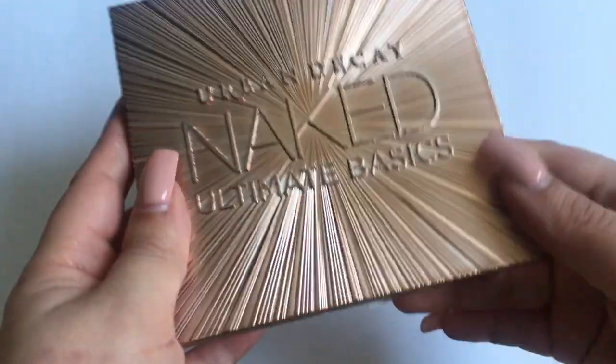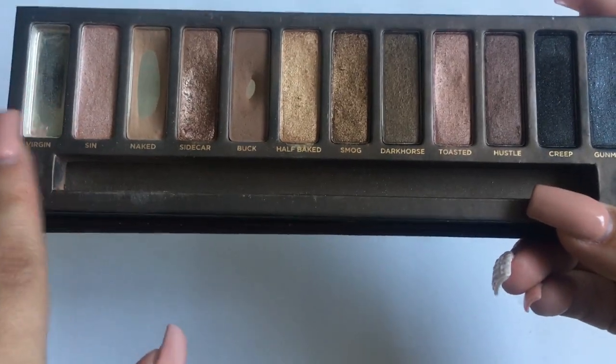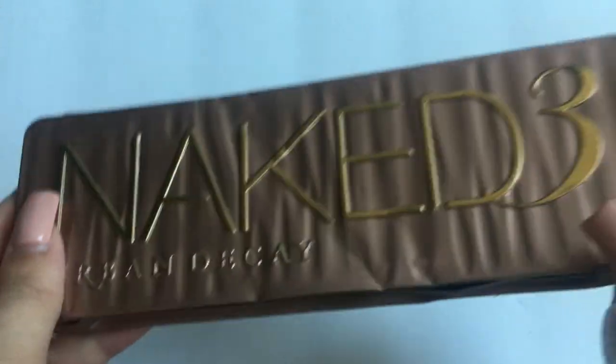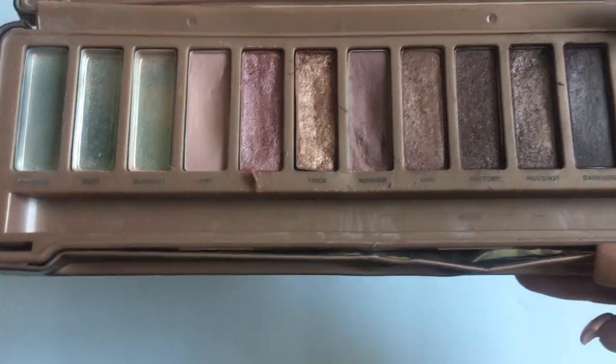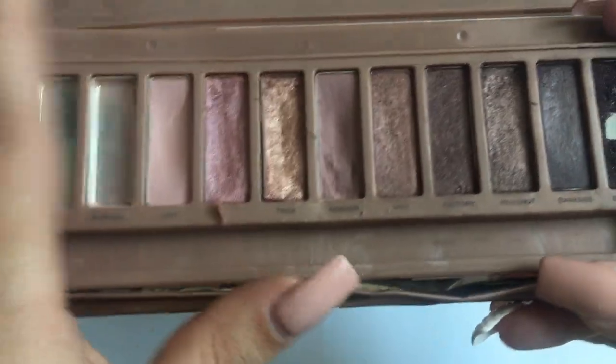Then I have the Naked Ultimate Basics, where I've already panned the cream shade. Then the original Naked palette — I've panned one shade and hit pan on two more. Then I have the Naked 3, which is all beat up from a catastrophic accident. I've panned three shades on this one; it was actually my first high-end palette ever purchased and I even have a pan on Black Heart, so I really do love this palette.